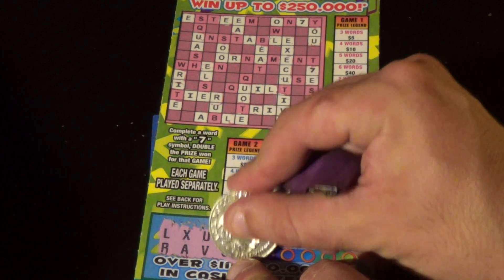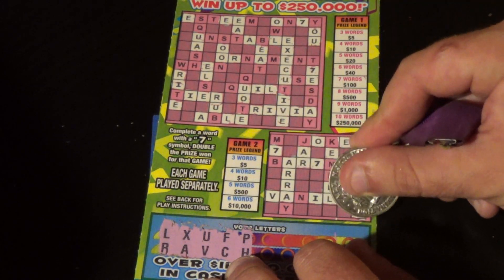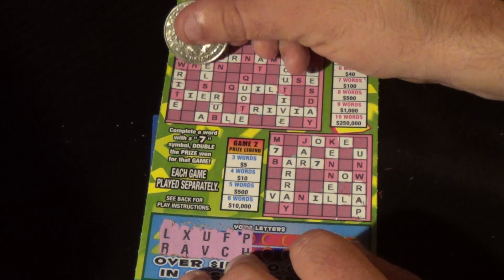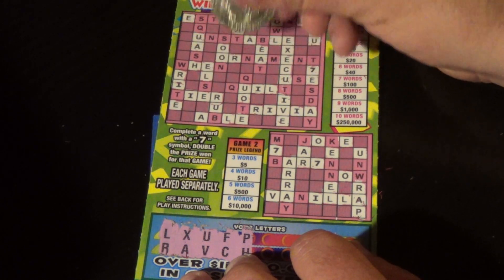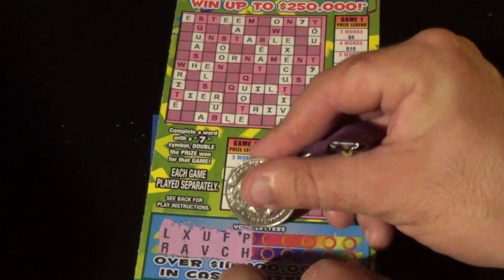Next two letters are P and H. We've got a P down here at the bottom, and let's look up top — there's an H. That's it for our P's and H's.